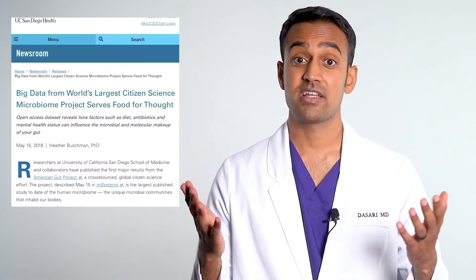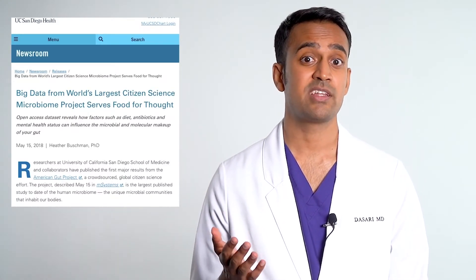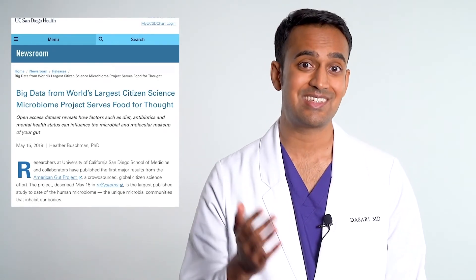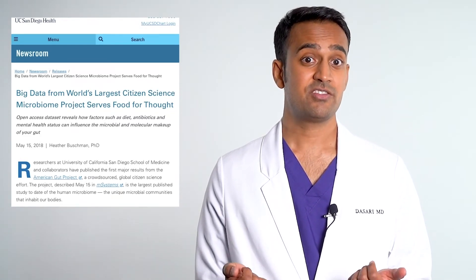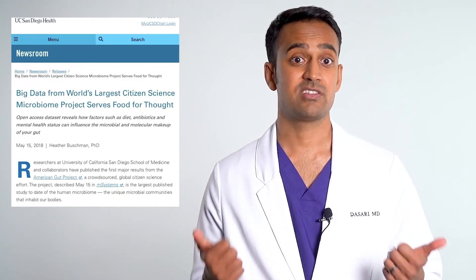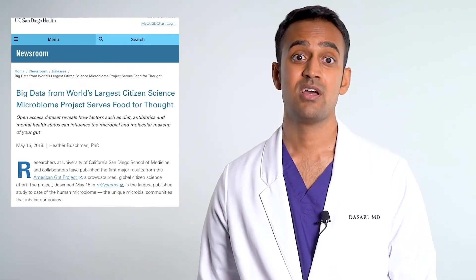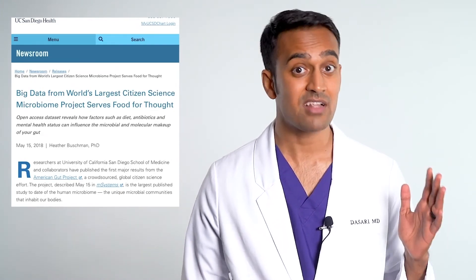At Harvard, they're now using stool transplants for weight loss and even depression. Similarly, studies from the University of California show that if you take a stool sample from an inflammatory disease patient, you can induce the same illness through a fecal microbiota transplant. This holds true for most inflammatory conditions such as lupus, IBS, Crohn's, colitis, rheumatoid arthritis, multiple sclerosis, eczema, psoriasis, fatty liver, and even allergies.